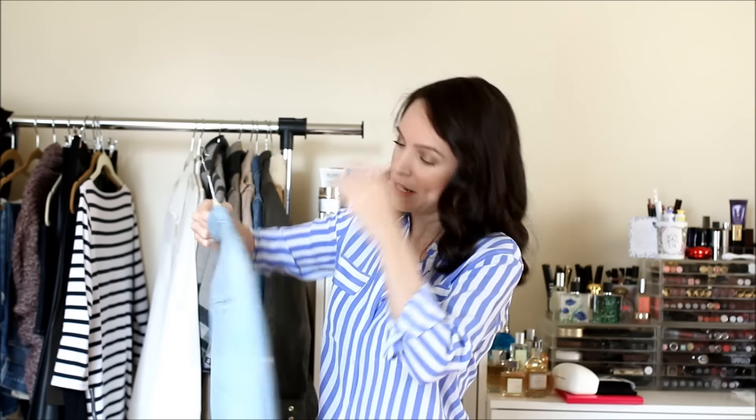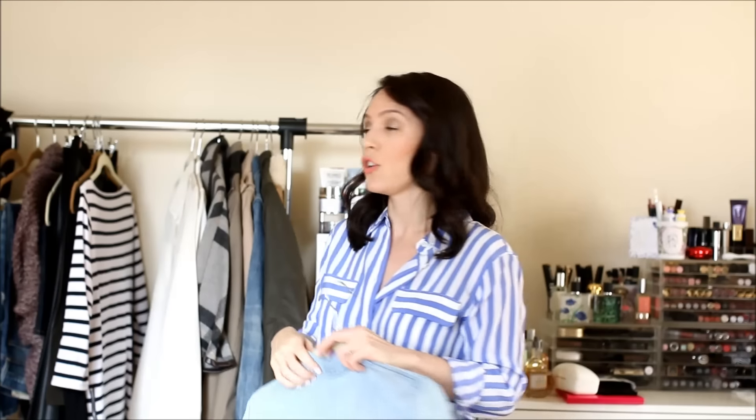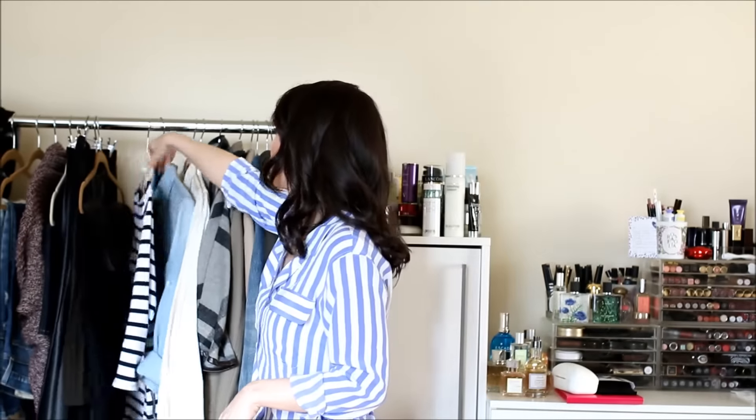Another staple in my fall wardrobe — pretty much a year-round piece — is a chambray button-down blouse. This one is from J.Crew and they make it every year. I wear it with denim, pencil skirts, dresses as a little jacket. A styling tip: I hate tucking blouses in, so I tie them up. I also wear high-waisted pants and skirts, so I tie the blouse to avoid tucking while still keeping my belly covered.